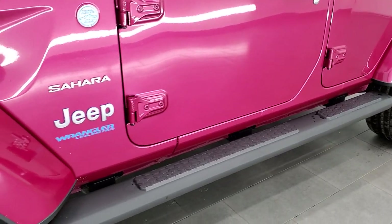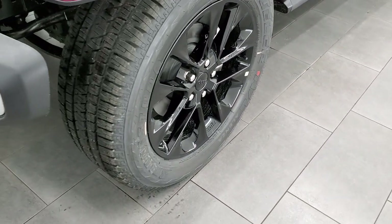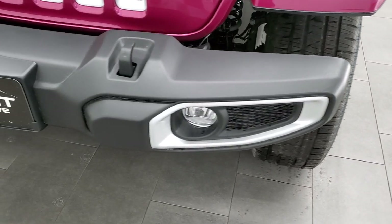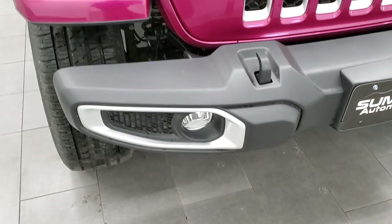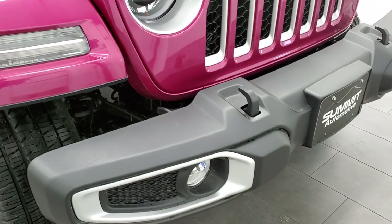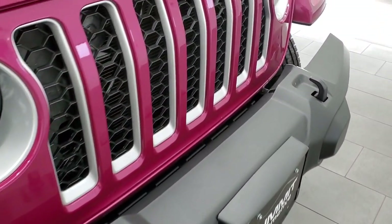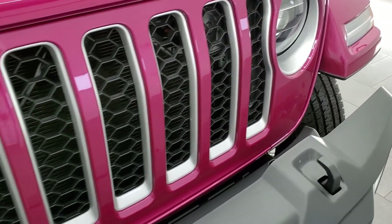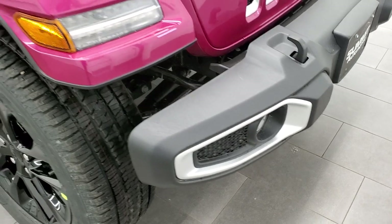This one comes with the side steps by Mopar, the painted alloy rims, and Bridgestone Dueler tires. This one has the LED lighting group — headlights, running lights, running lights in the fenders, and LED fog lamps. You get those silver inserts on the grille and headlight bezels, as well as the fog light bezels down there.